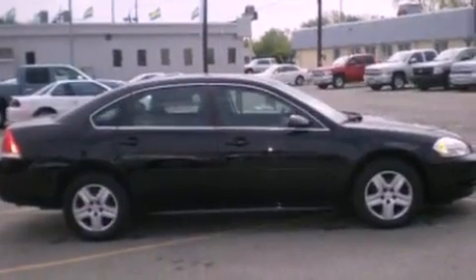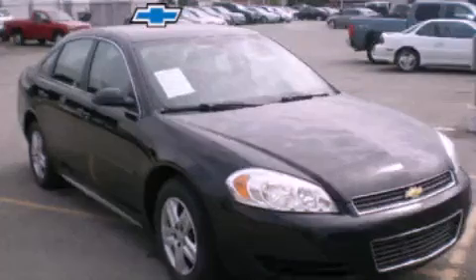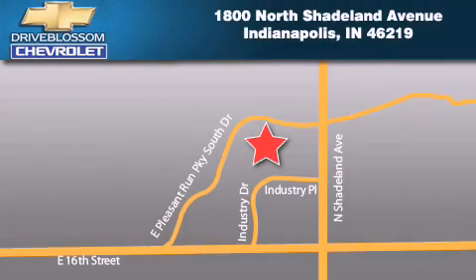This vehicle is sure to sell fast — call and arrange your test drive today. Blossom Chevrolet is located at 1800 North Shadeland Avenue in Indianapolis. Our goal is to exceed all of your expectations to ensure that you'll return for future visits.